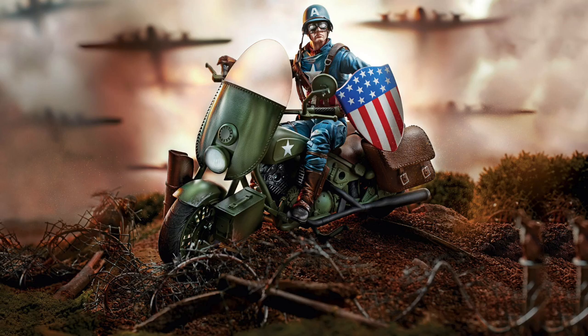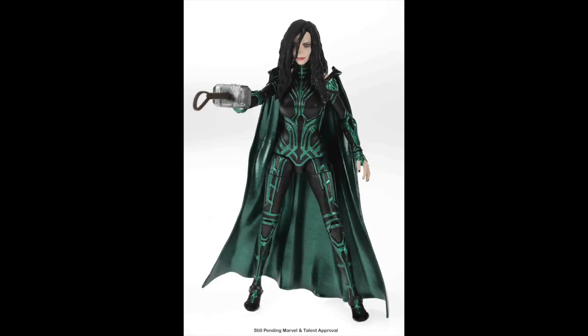Continuing with that Cap theme, we also saw another Legendary Riders figure: a World War II Ultimate Captain America sharing some parts with the First Avenger Cap but looking sharp — you've got the rifle holster up front, the saddlebags. It incorporates some of what we've seen before on this motorcycle sculpt, but it looks really sharp and is something we're going to have to pick up.